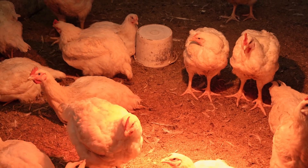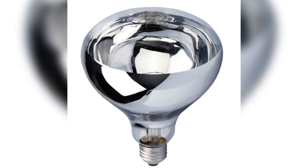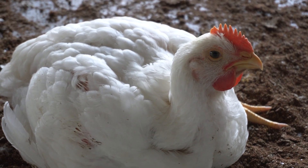Boost chick health and growth with Boyu Infrared Heating Lamps. Mimic the warmth of a mother hen, ensuring a stable environment. Promote healthy development and reduce stress with consistent heat.